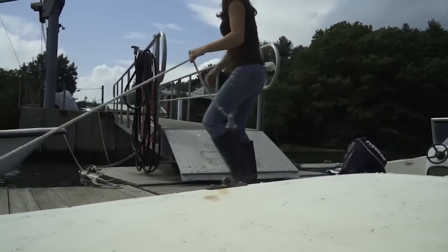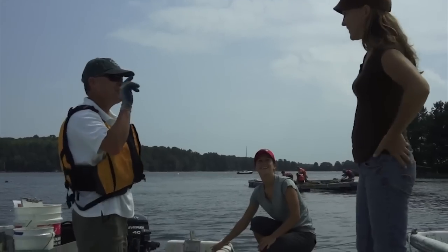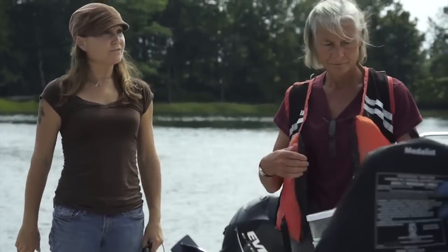My name is Kristen Ward. I work here at UNH for Dr. Ray Grizzle as a research technician, and we've been working with the CRV volunteers for about two years now. The volunteers are helping us monitor, count, and measure some of the oysters that we raise here at UNH and that will eventually be going into restored reefs out in the Bay. So they're an integral part in the restoration process.